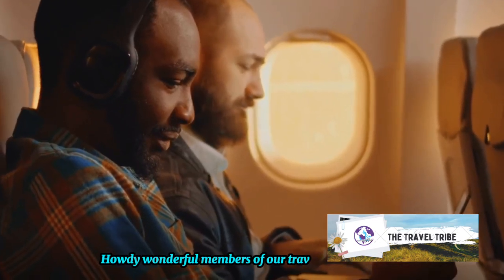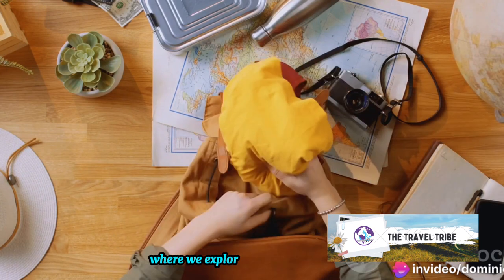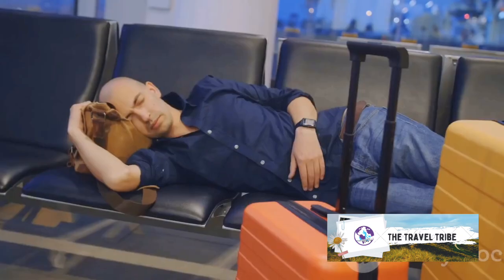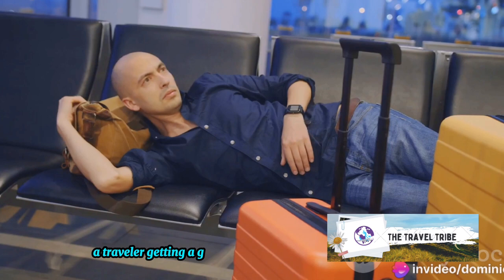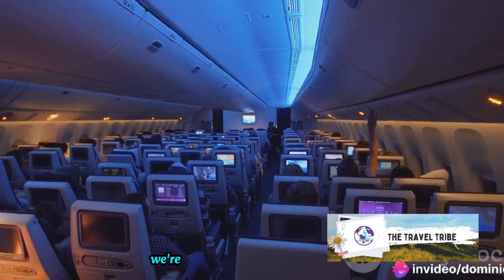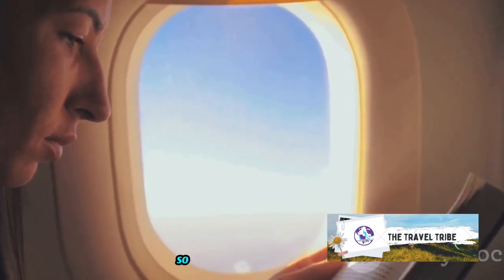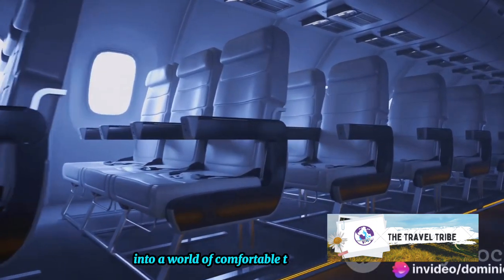Howdy, wonderful members of our Travel Tribe! We're thrilled to have you aboard our global journey, where we explore tips, tricks, and hacks to make your travel experiences more comfortable and enjoyable. Today, we're diving into a topic that's been the bane of many a traveler: getting a good night's rest in economy class. We're about to unveil 7 game-changing tips and hacks for sleeping comfortably in economy class. So buckle up, tribe — we are about to take off into a world of comfortable travel.